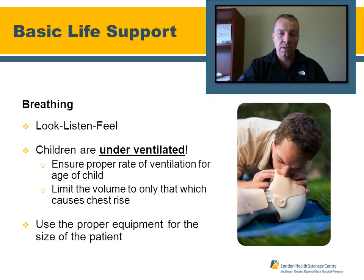Moving to breathing: look, listen, and feel for about 10 seconds. Remember, pediatric patients are under-ventilated — we don't want to over-bag or over-ventilate these patients. Ensure the proper rate of ventilation for the age of the child, limit the volume, and only aim for good chest rise. Always utilize properly sized equipment supplied by your service.